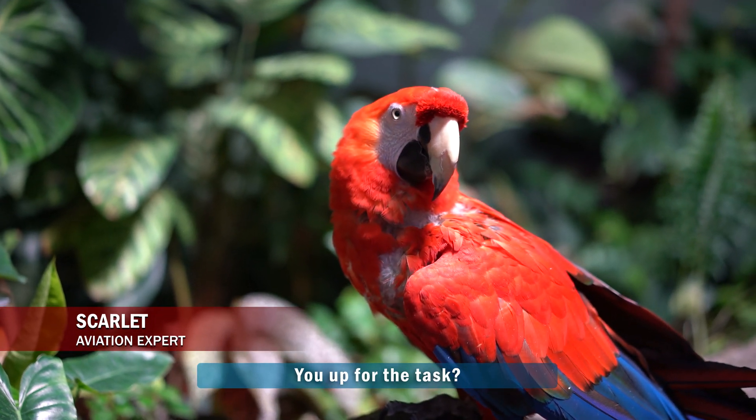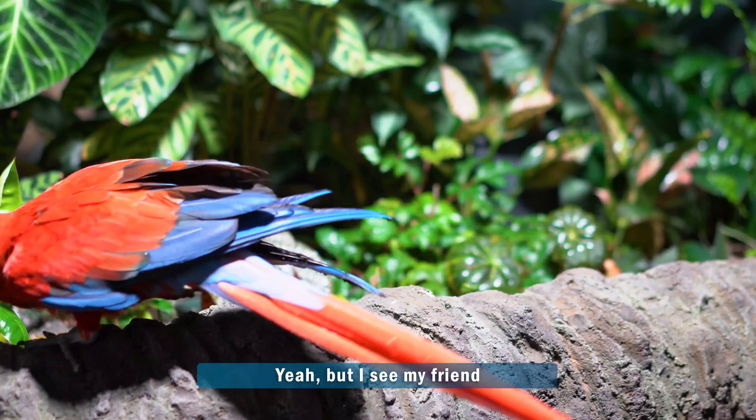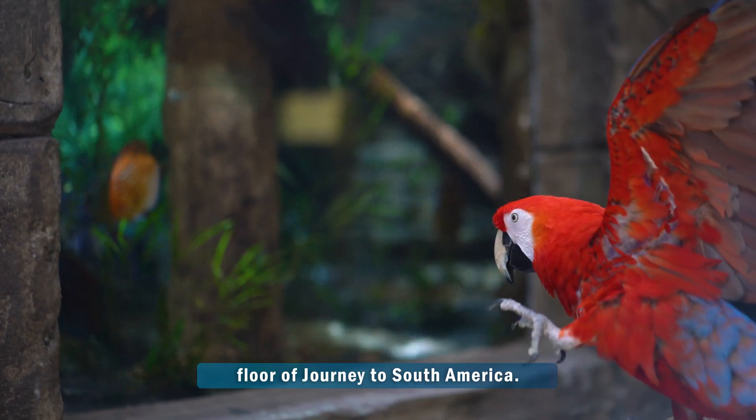Yeah, you ready? You up for the task? It looks like Scarlet, you're ready to explore, yeah? But I see my friend Lucas over there. I'm going to go chat with him. You have fun exploring the bottom floor of Journey to South America.